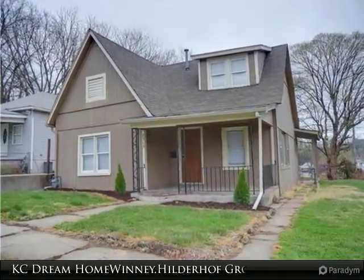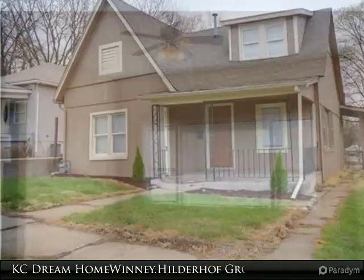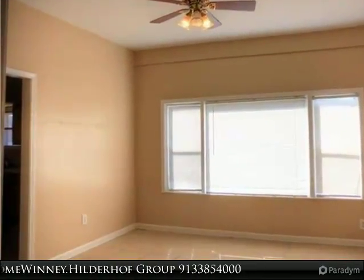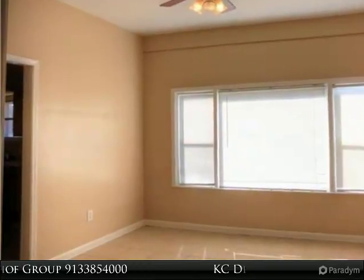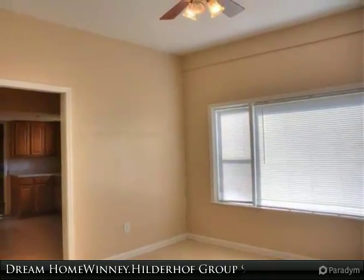Welcome home. Fresh paint in and out with updates throughout, including new kitchen and baths. Fresh carpet, sharp ceramic tile, and plenty of room to roam. Master bedroom has its own master bath.